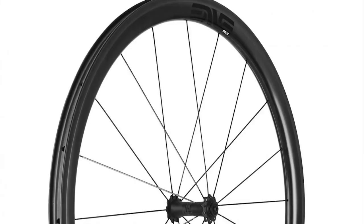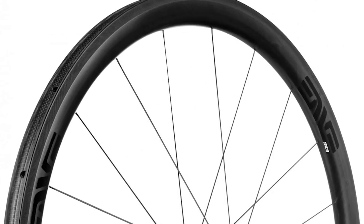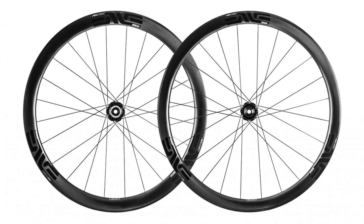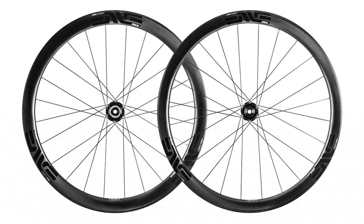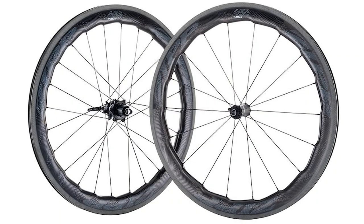Rim depth is different between the front and rear wheels, and the rim shape is optimized for 25-millimeter tires. Envy also offers AR versions of the 3.4 and 4.5 wheels, and those are designed for wider tires — about 28 to 32 millimeters.